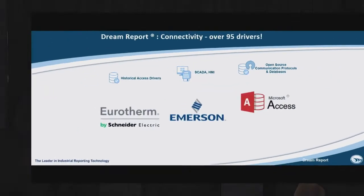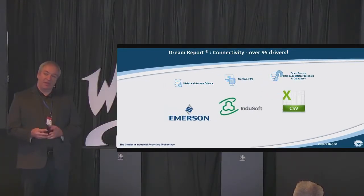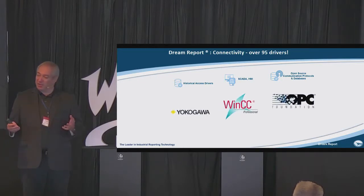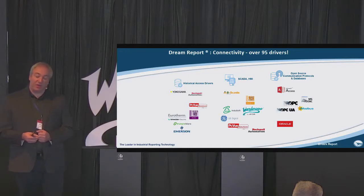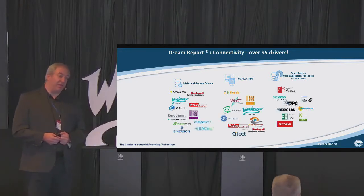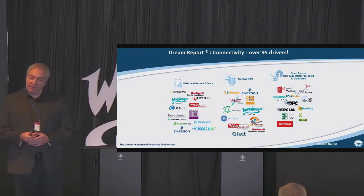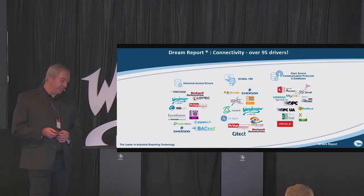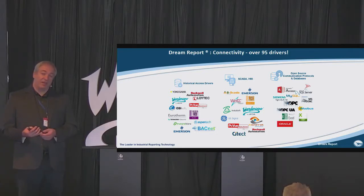About connectivity, you can find different drivers to various SCADA systems, historian systems, and PLCs, so all the data you can bring within the same project. We have a limit of 2,000 different drivers in the same project. Even on the same chart you can put several lines, each line looking at a different data source, so there is full flexibility in that. Of course, we have open protocols like OPC, ODBC, and OLEDB, which enable you to connect to standard data sources.